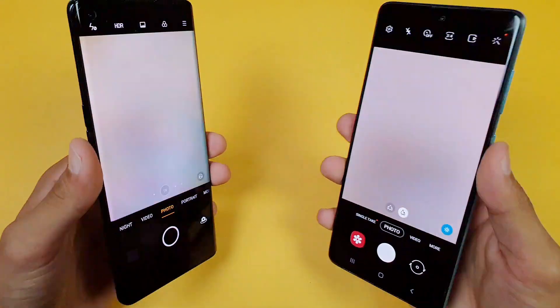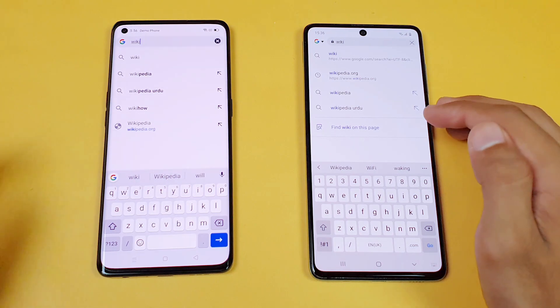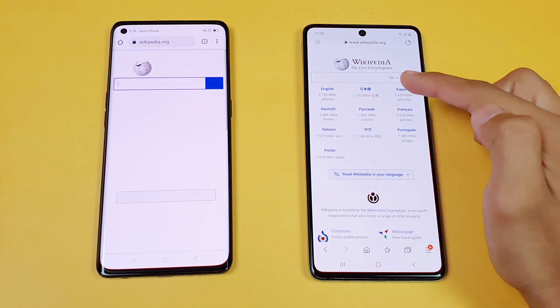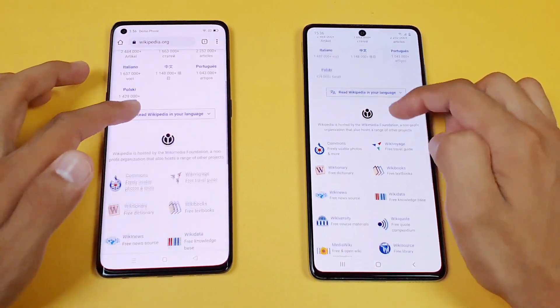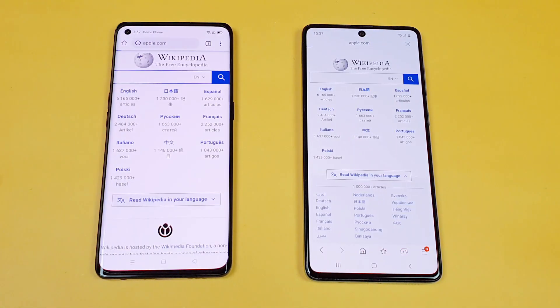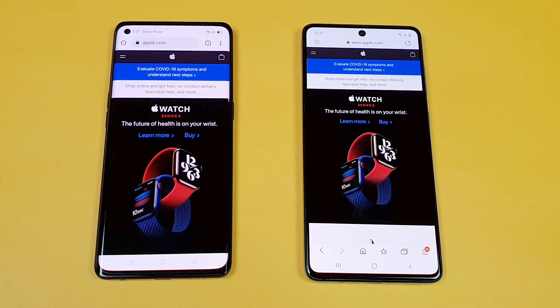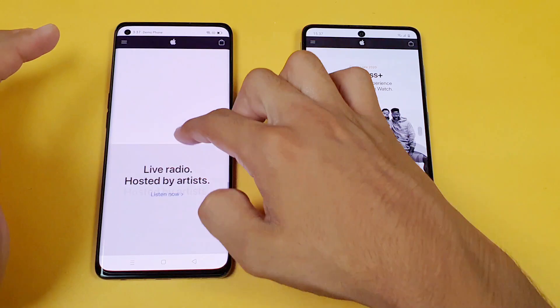Let's see internet browsing speed. We're using the default Samsung Internet Browser on the A71 compared to Google Chrome on the Oppo Reno 4 Pro. First website is Wikipedia.org, and the Samsung Galaxy A71 is faster. The scrolling feels really smooth on the Oppo Reno 4 Pro thanks to its 90Hz refresh rate. Next is Apple.com, and the Samsung Galaxy A71 is just a tiny bit faster — I would say both phones perform about the same in this area, with smoother scrolling on the Oppo Reno 4 Pro.